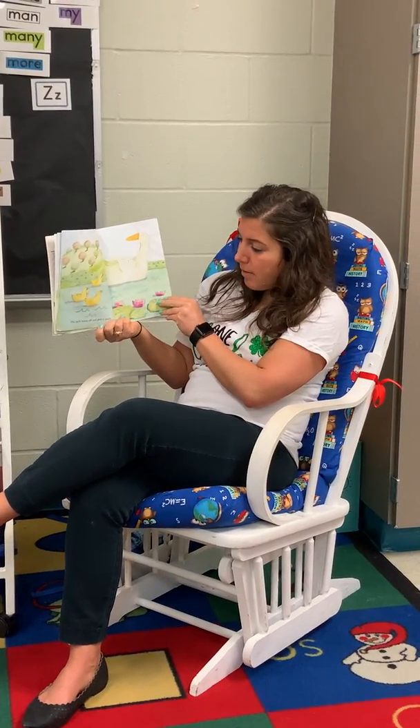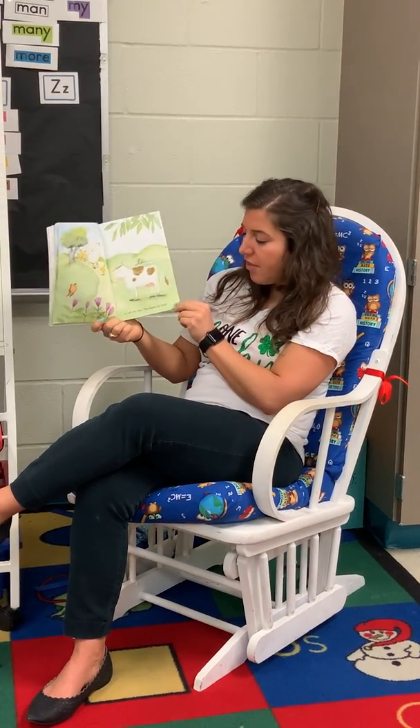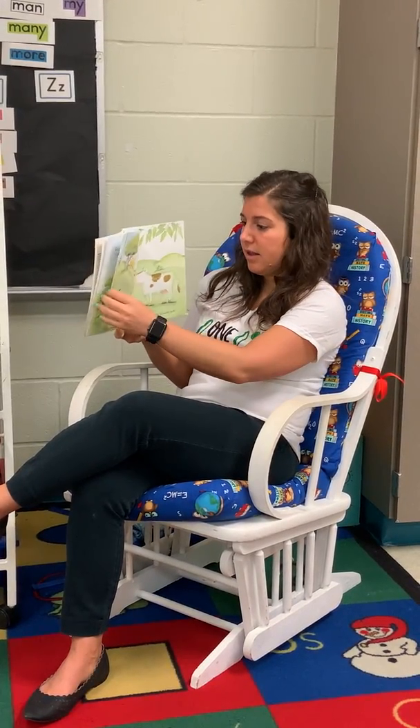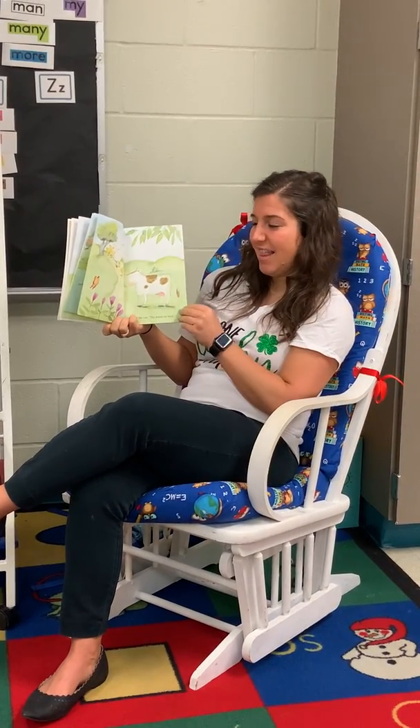The duck swam off and gave a quack, to tell the cow the leaves are back. What's our rhyme there? Quack and back. That's right.